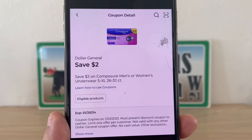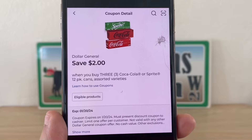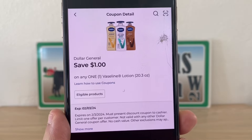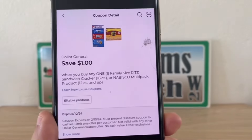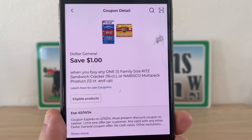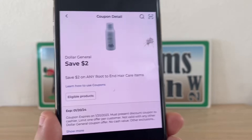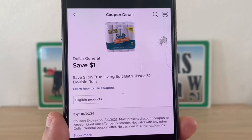As I mentioned, always clip all of your Dollar General store coupons as soon as possible — you don't want Dollar General to take them down. Here's one on the Vaseline, and we always get Vaseline manufacturer coupons, so let's be sure to clip that. It's valid till February 3rd. Here's another Nabisco — when you buy any one family size Ritz sandwich cracker or Nabisco multi-pack products, let's clip that. All of these that I'm showing you are Dollar General store coupons. Here's one on some True Living bath tissue — the double rolls.